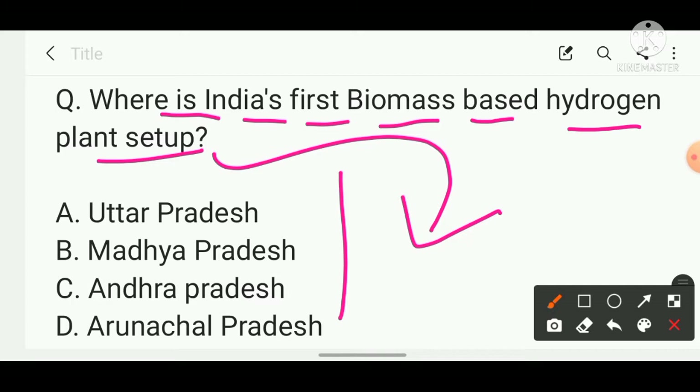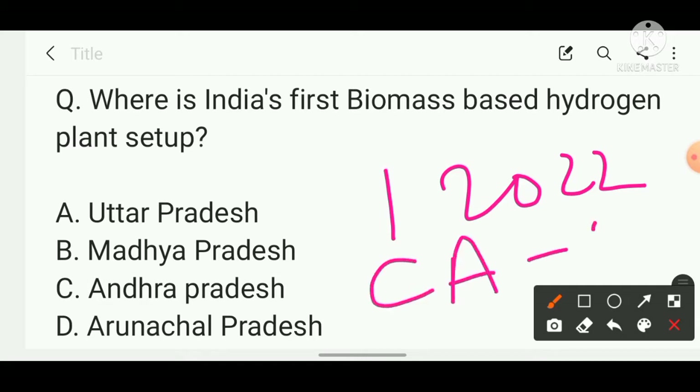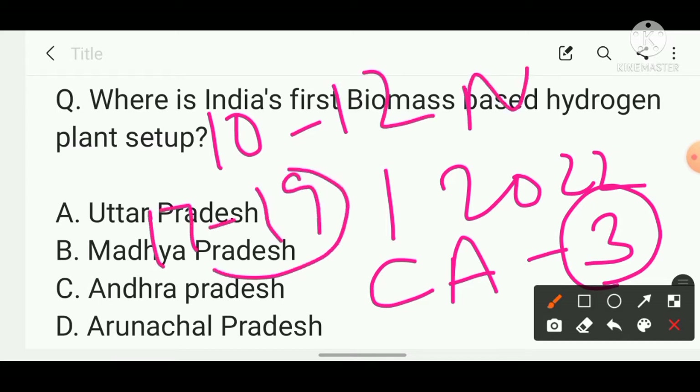If you are preparing for NDA 1 2022 examination, you can follow our channel. We have already made three videos for the current affairs section, which are very helpful for cracking the current affairs portion of NDA and CDS. You'll see around 10 to 12 questions in the NDA paper and around 17 to 19 questions in the CDS paper from current affairs. Stay tuned till the end.